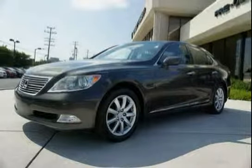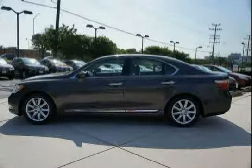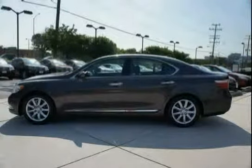This 2008 Lexus LS460 is equipped with a navigation system, rear-wheel drive, side impact door beams, all-position 3-point seat belting, retentioners, and force limiters.